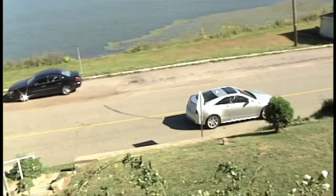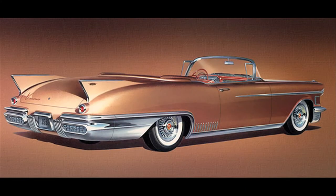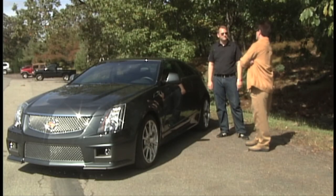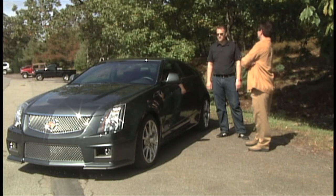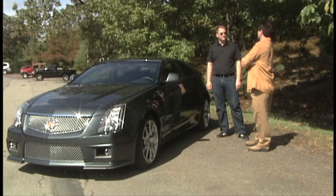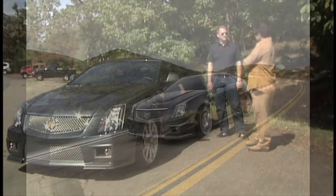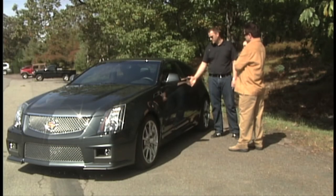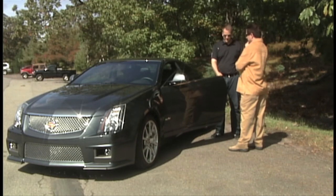The CTS Coupe has a hint of a tail fin on the trunk lid, reminding us of the glamorous Cadillacs of years past. But don't confuse glamour with land yacht — the CTS Coupe is not your uncle's El Dorado or your grandfather's Coupe de Ville. It's a much sportier car to drive. It has the same kind of design appeal those classic cars had, but in a modern sense. This is really a driver-oriented car. The CTS-V Coupe even has a manual six-speed transmission — when was the last time you heard of a Cadillac with a stick?